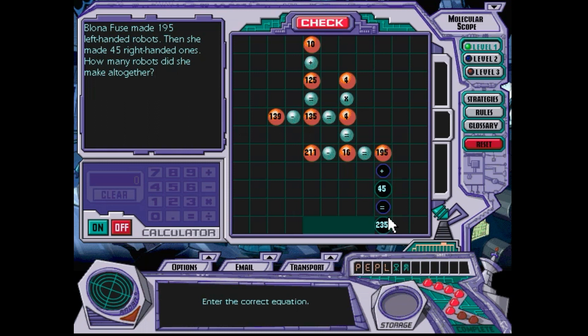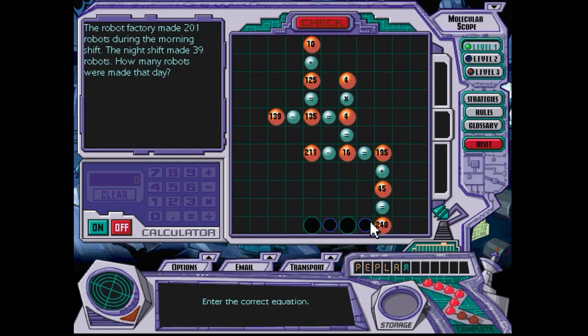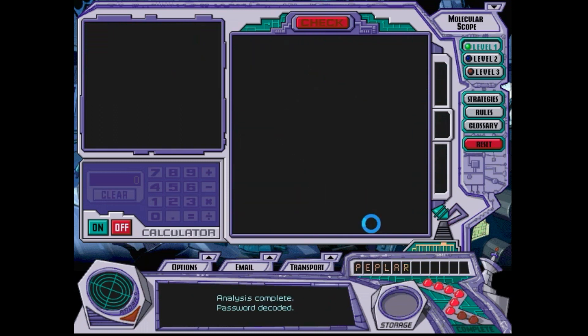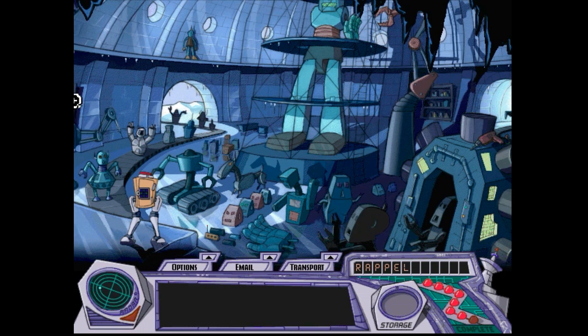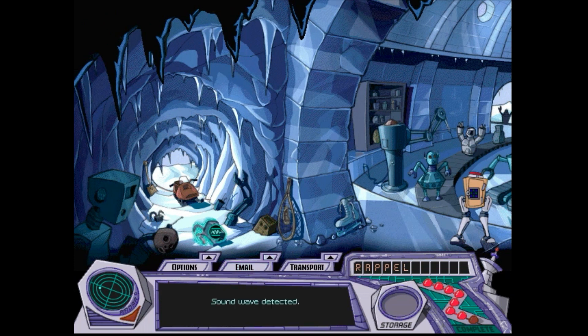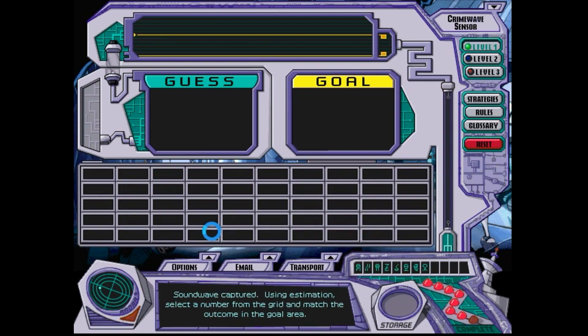Sorry, my bad. What is the matter with me? Sorry about that, I've just been off a few points. I don't know what that is.